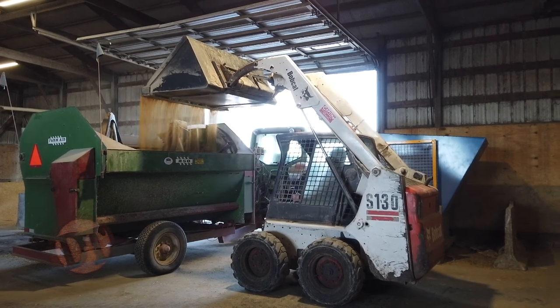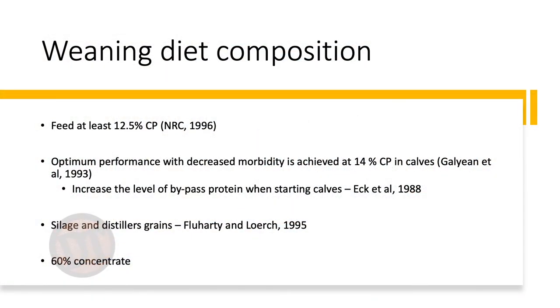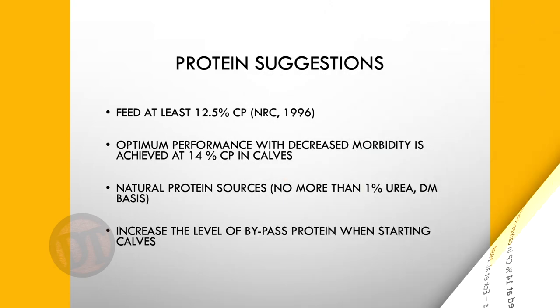Feeding distillers grains at 30% crude protein makes hitting 14% crude protein easy. But if you have a corn-hay-based ration without distillers, use a natural protein like soybean meal or cottonseed meal — because these calves don't have a fully functioning rumen yet, so we don't want to feed non-protein nitrogen like urea; the microbes aren't there yet. Research by Galyean and others confirms the target: 60% concentrate, 40% roughage, 14% crude protein from a natural protein source.